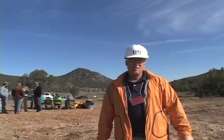Today we're near Beaver, Utah at a BLM juniper treatment site. What we're trying to do here today is demonstrate what juniper and pinion pine trees can be used for in terms of biofuels and bioenergy in the state of Utah.